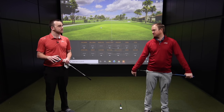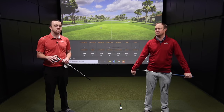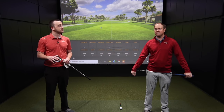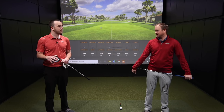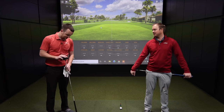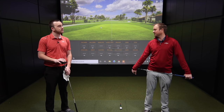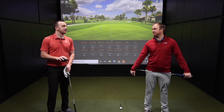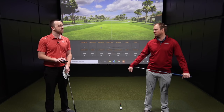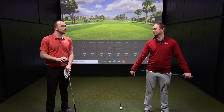PGA Tour golfers aren't actually swinging at max speed. Sometimes Rory McIlroy will hit up on the ball with his driver and try to bomb it as far as he can, but a lot of times he'll just hit a smooth swing and try to get it in the fairway. Today we're going to test a smoother swing, a normal swing, and an all-out fast swing to see what happens to dispersion, spin rate, and contact quality.